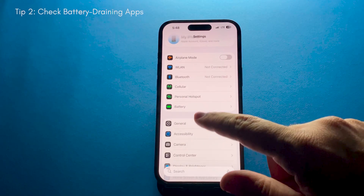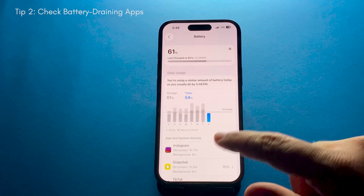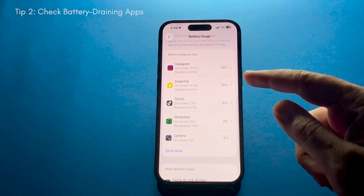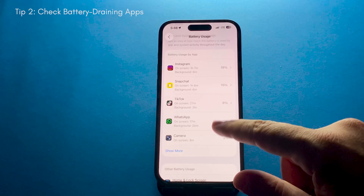Next, check which apps are draining your battery the most. Go to Battery Settings and look at the list of apps with their percentage of usage. If you notice any app that is using way too much power, think about whether you really need it — you can limit its background activity or even delete it if it's not essential.